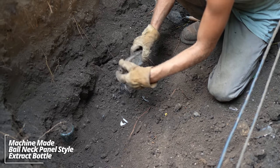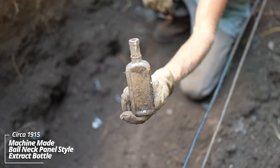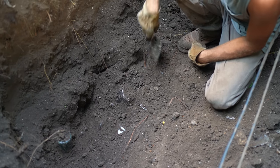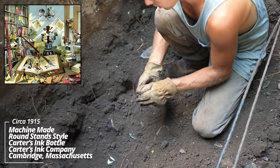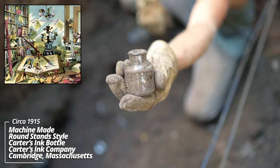Another machine-made piece — a ball-neck panel style. I believe it's an extract of some sort. And an ink bottle: Carter's. It's Carter's ink. That was a very popular ink product back in the day.